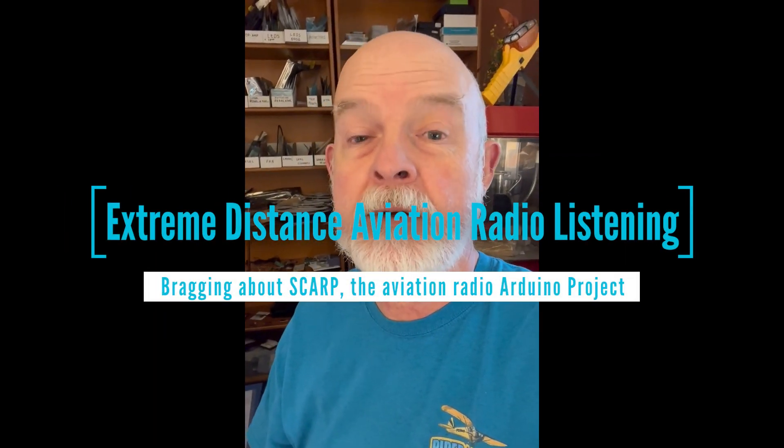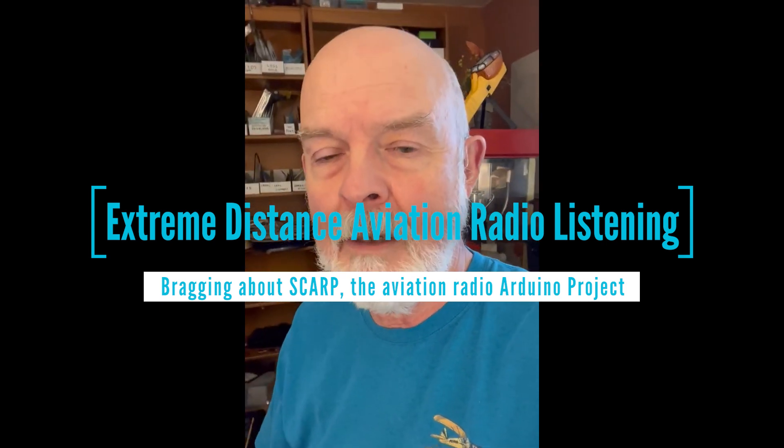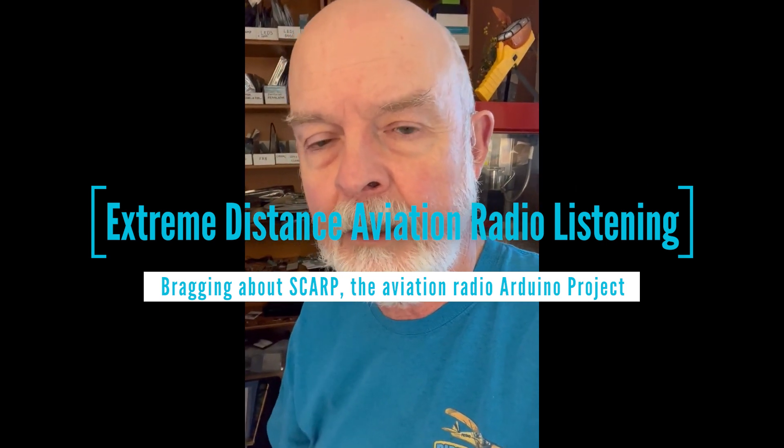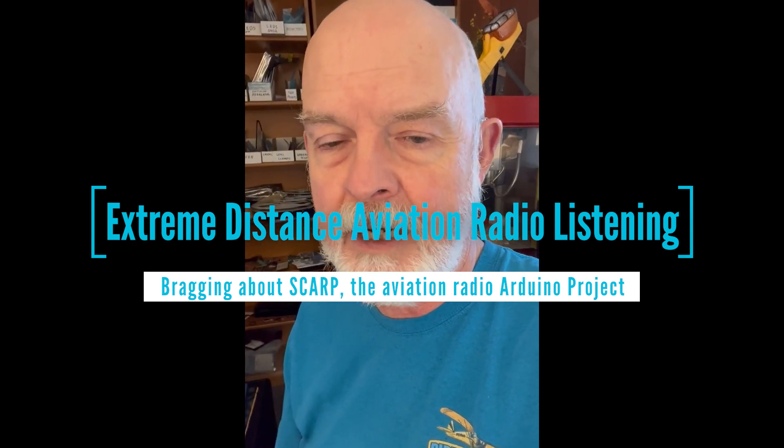Hey everybody, it's James Wiebe with Radian Instruments. Today I'm doing a brag video — I'm showing off just how sensitive and clear my aviation scanner design is. It's an Arduino project, and we're getting ready to launch it on Kickstarter.